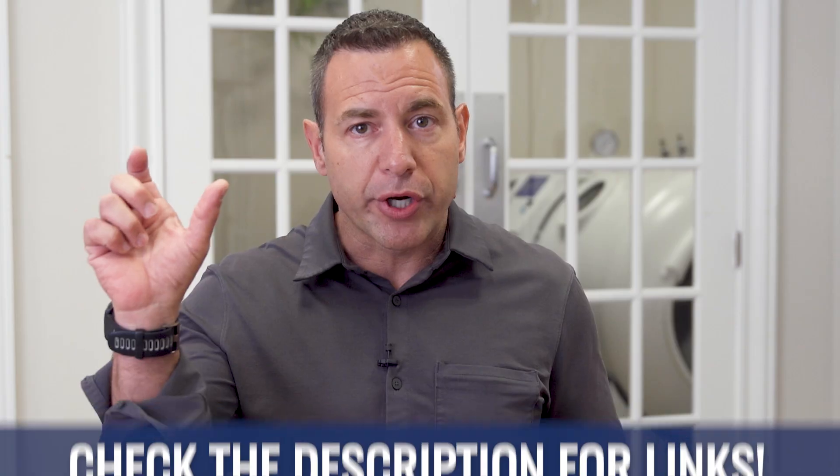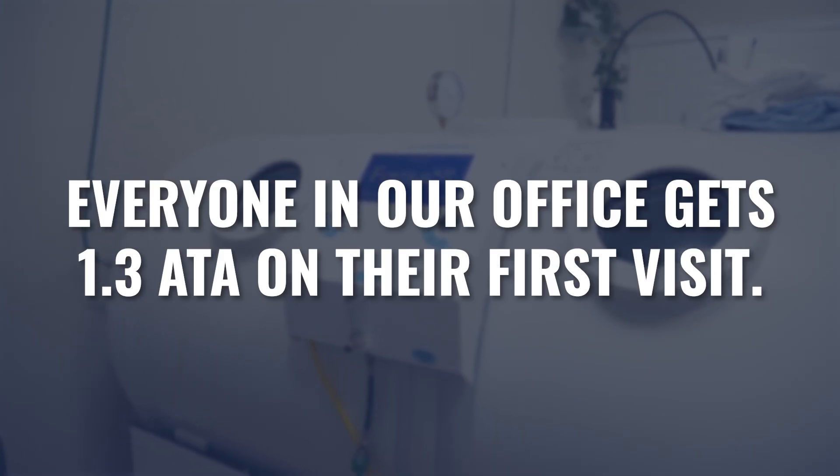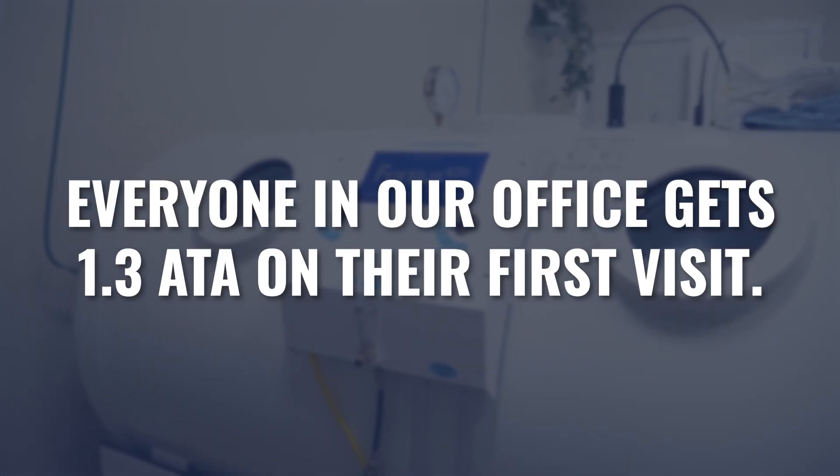Once I have this target pressure, target frequency, and duration, I share that with the patient so they understand where my mind is going and why I'm choosing these pressures, frequency, and duration. Then I tell them that regardless of the fact that this is the target, we're not going to start there. Everybody in our office gets 1.3 ATA on their first visit — that's about the most mild we could offer, and in many cases it's effective enough. So we start at 1.3, and if warranted over a series of sessions, we work them up towards 1.5, and if necessary and they're tolerating that well, we ramp it up closer to whatever their target pressure happens to be.